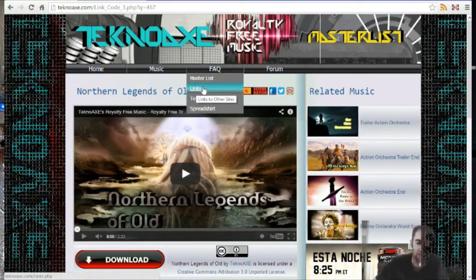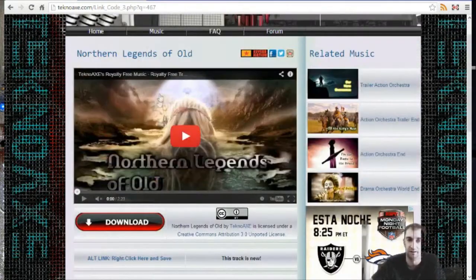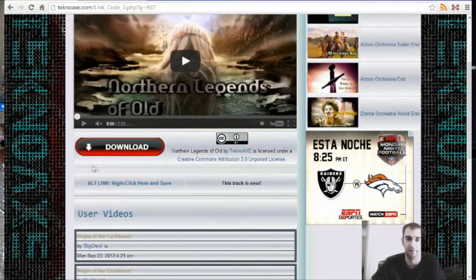This is obviously the video playing — it features my music, so you can click on that and watch it from my website instead of YouTube.